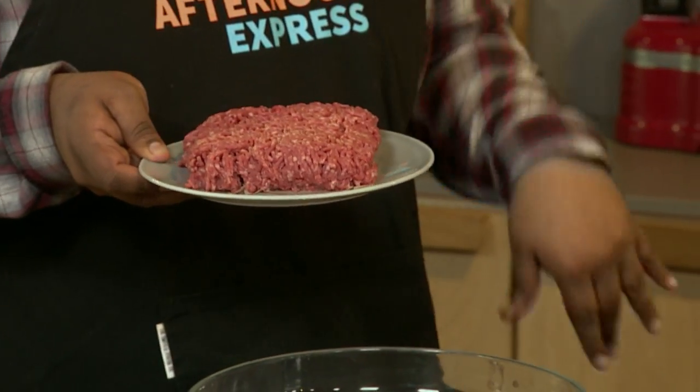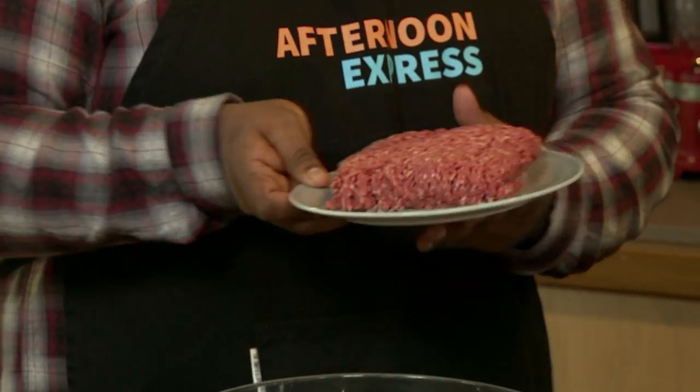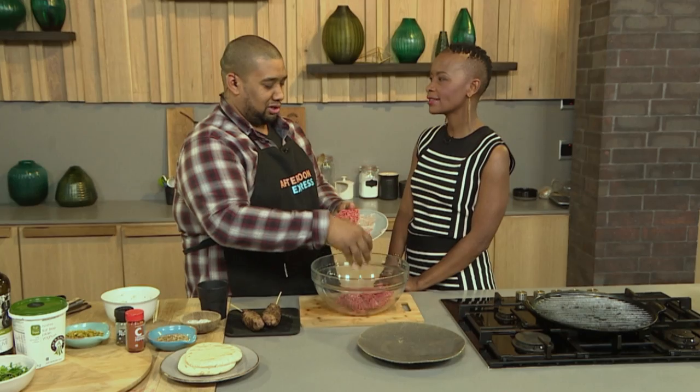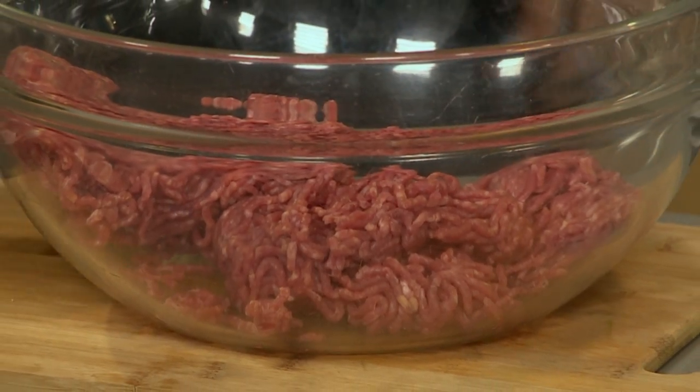So should we get started? I'm using beef mince today. Normally you would use goat's mince or sheep's mince. I'm not scared of goat's mince, I'd have it every day. So the beef mince goes into a bowl. Well, also in rural South Africa goat is a thing, and in Jamaica too. You know what, we should do a goat mince episode.